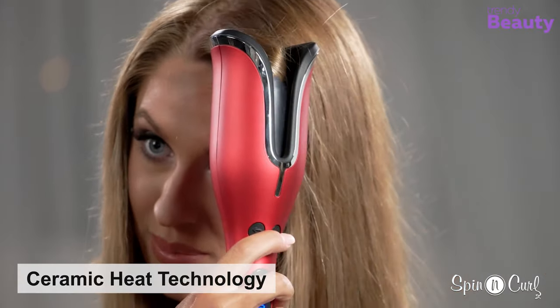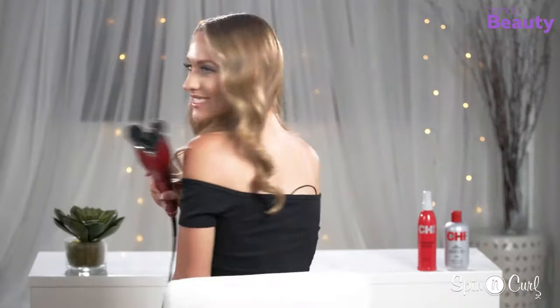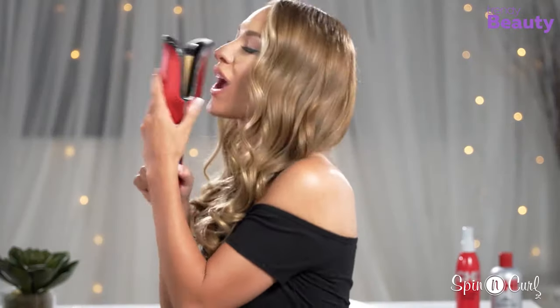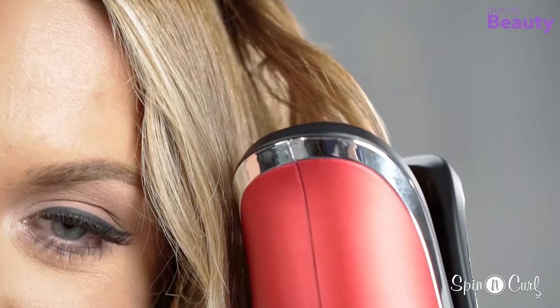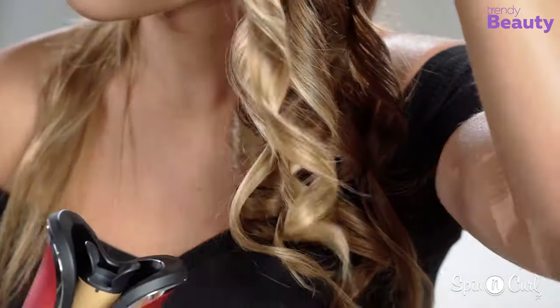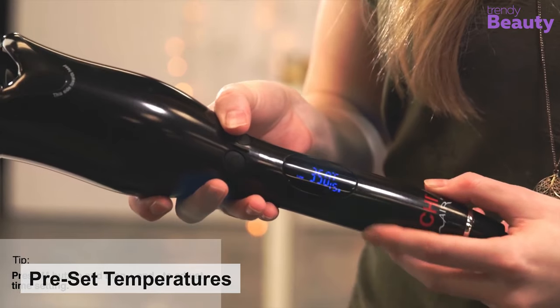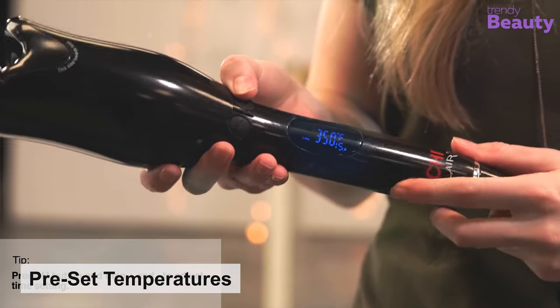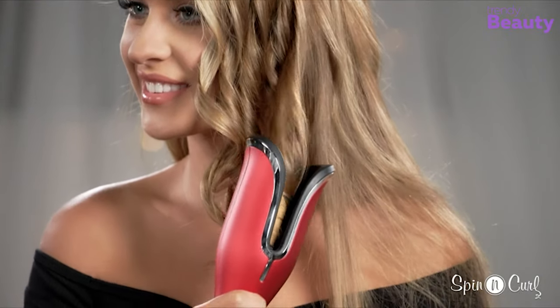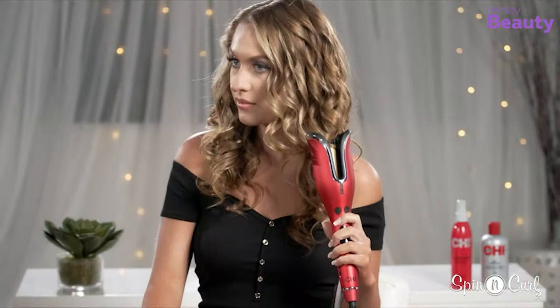Its ceramic heat technology produces far infrared heat, while the conditioning benefits of negative ions give your hair shiny, healthy, and beautiful results. Your hair is drawn into the curl chamber, where it is heated in time to create perfect curls and waves every time. This machine comes with pre-set temperatures reaching up to 410 degrees Fahrenheit. You can use different temperatures for your fine, medium, or coarse hair, and create beautiful styles effortlessly.